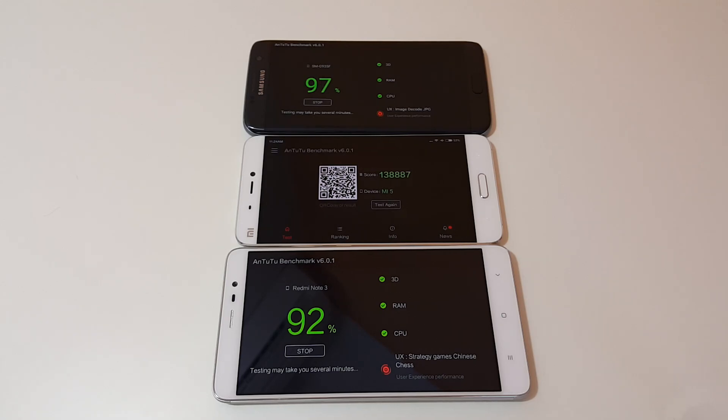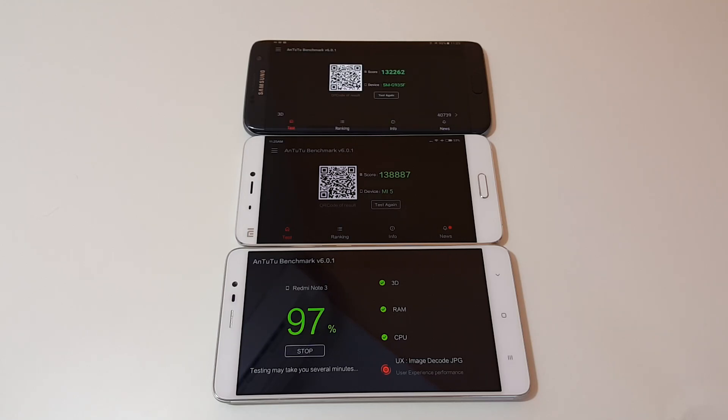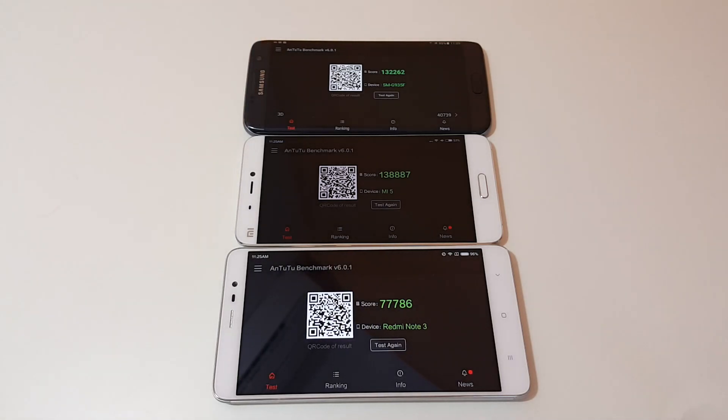Okay, so as expected the Mi 5 finishes first, and that is a really good score — almost 140,000. Of course, you have to remember it's helped along by the fact that it's only got a 1080p screen, compared to the 1440p screen in the S7 Edge, which got 132,000, and the Redmi Note 3 with 77,000. Not bad there. Thank you for watching this video, hopefully it was helpful for you.